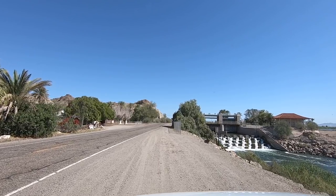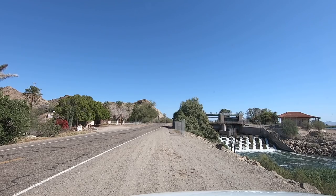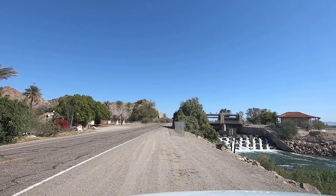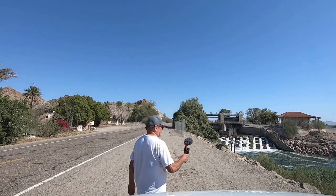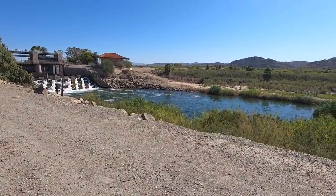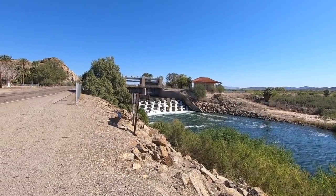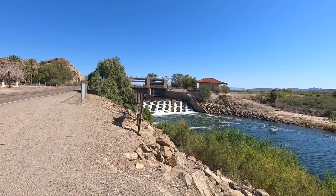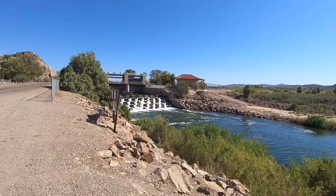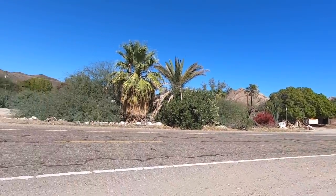Look how they're diffusing the water. Let's get out and get a look at this. That's kind of cool — look how they're diffusing that water, maybe they're aerating it, I don't know. It's part of the Colorado irrigation system here — they're feeding a lot of fields. Okay, well onward we go.